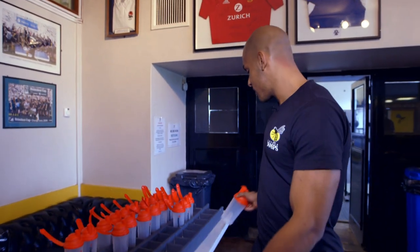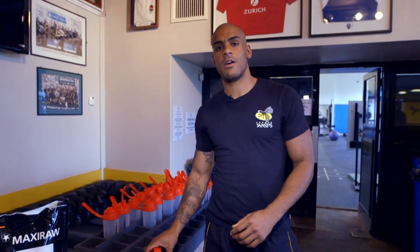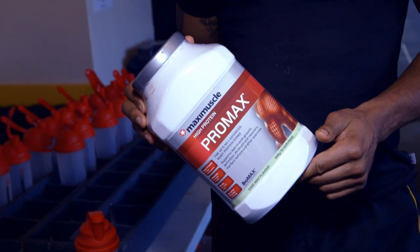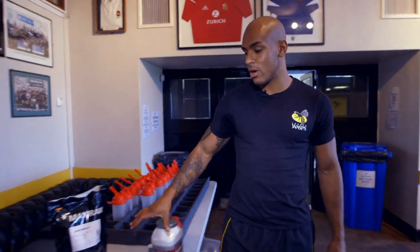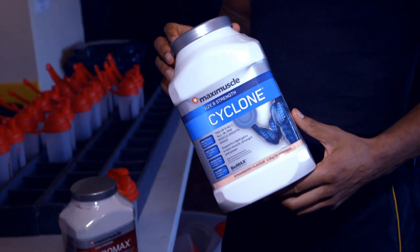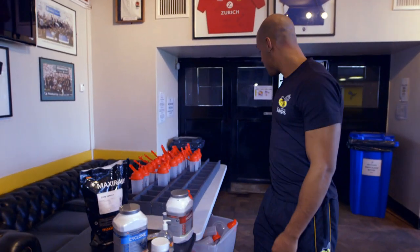First up we've got all our shakers and all our protein supplements that we'll have before and after a weight session. So we have our Max Muscle Pro Max, and then some of the boys who are trying to put on more weight will go for the Cyclone, which is a bit more of a high dose protein, a bit more carbs as well. And then we'll move off into the gym.